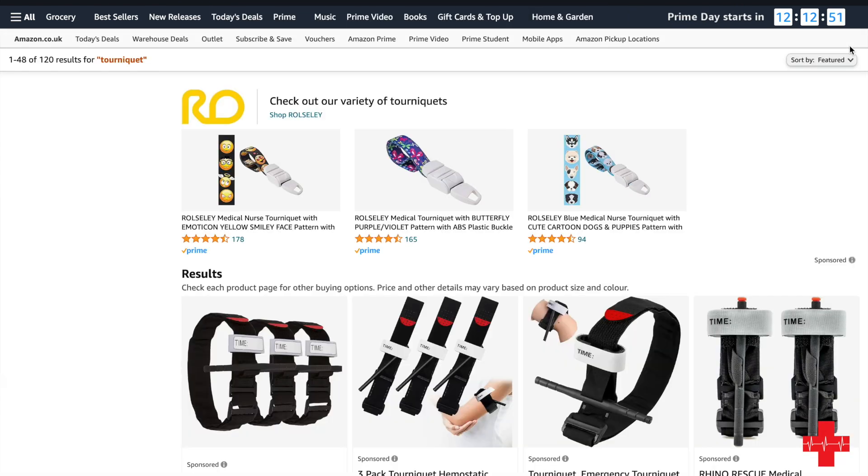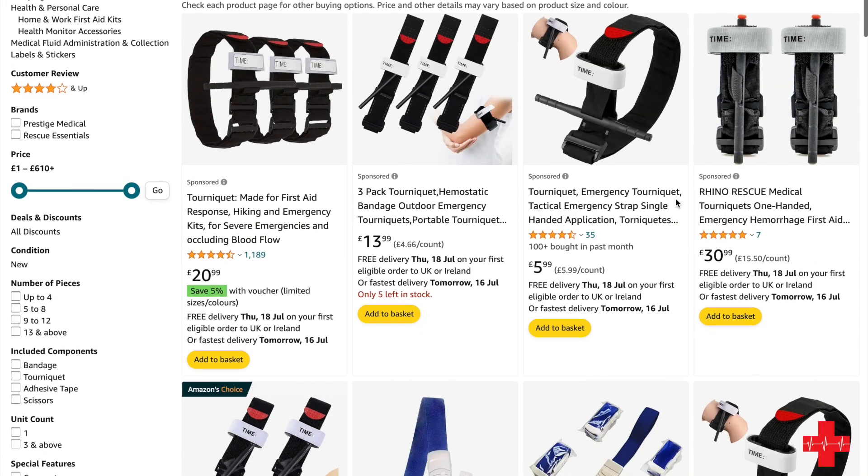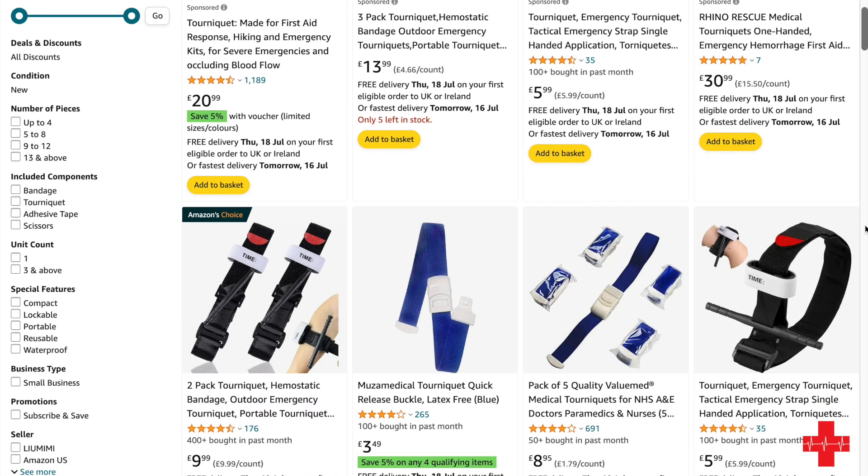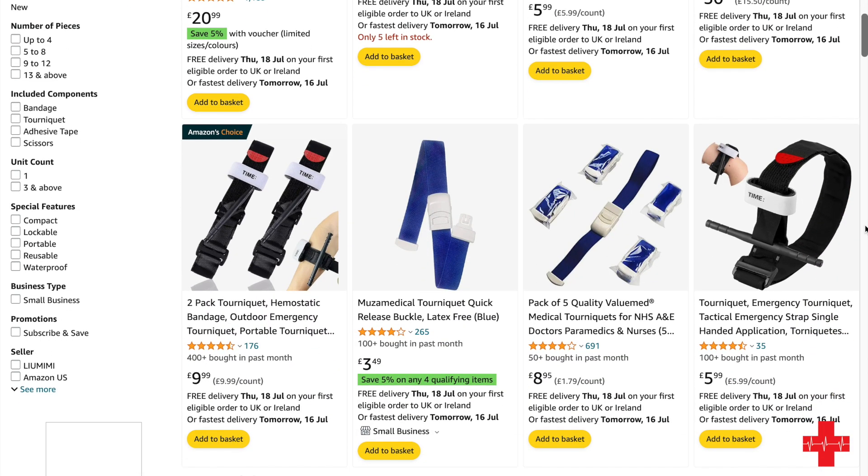Looking at tourniquets on Amazon, straight away you can see packets of three for £20.99, packets of three for £13.99, and then something that looks suspiciously like a CAT tourniquet made in the US, or like a Rhino Rescue tourniquet, for £30.99 — and the list just carries on and on.